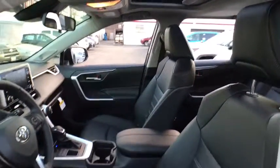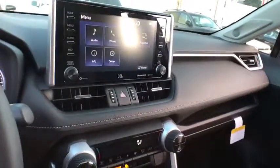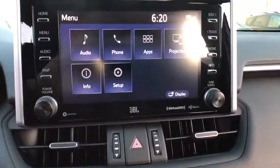Leather-wrapped steering wheel, power steering, adjustable steering wheel, cruise control, four-wheel disc brakes, keyless start, AM-FM stereo radio, climate control, rear defrost.